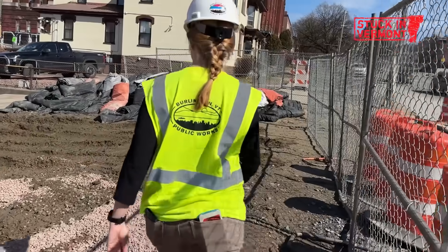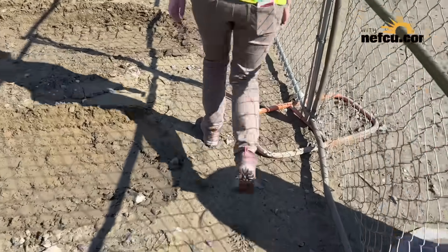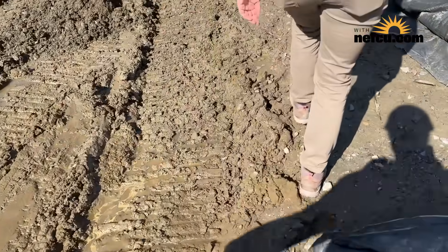There are places in downtown where the ravine sewer is somewhat close to the surface — four to five feet. But through much of downtown it's more than 20 feet below the surface.